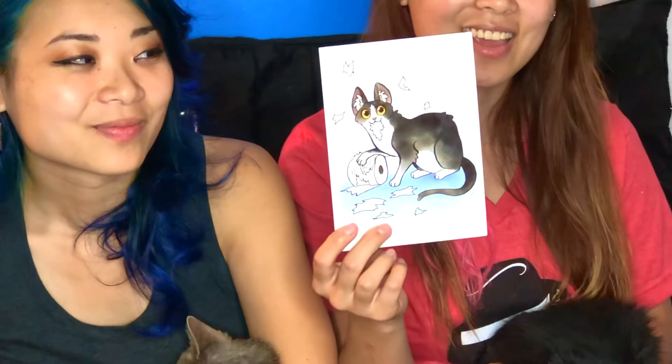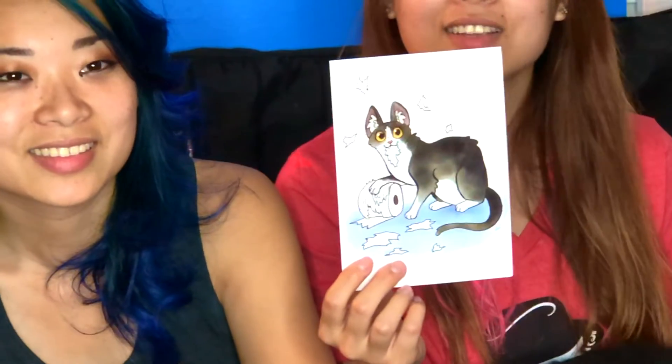So let's get to opening July's Cat Lady box. This month's box is all about bad cats. Here we have a cute illustration of a naughty cat getting into toilet paper. The artist's name is Erin Carpenter and she lives in Kansas City. It's a very cute illustration.